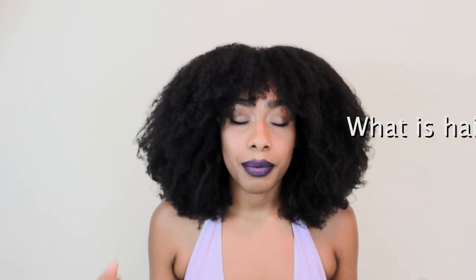So what is hair porosity? Basically, it's exactly what it sounds like — it's how porous your hair is. Porosity is basically the ability for your hair to absorb and retain moisture, aka water. Water is the only thing that really moisturizes our hair.